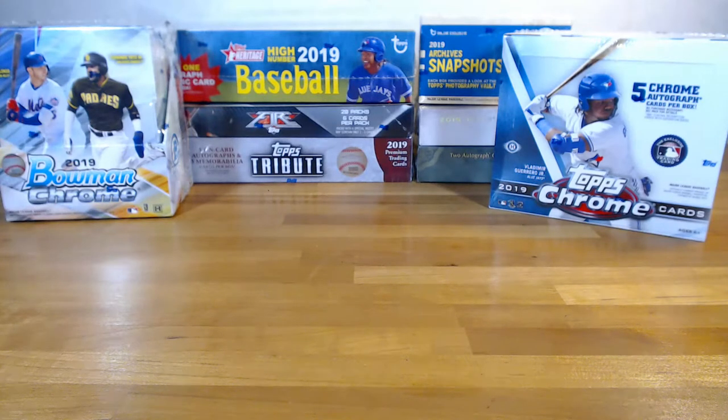I posted some new breaks today. There's a three-box Ginter X pick-your-team — I think all the combos are already sold but there are some single teams left. That should be a fun one with a really cool checklist. Then I did a Bowman mixer for Wednesday: six boxes, ten guaranteed hits, with two mega boxes in there.